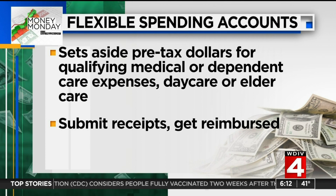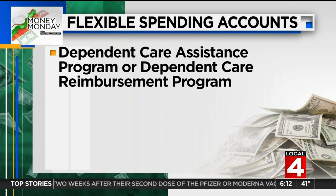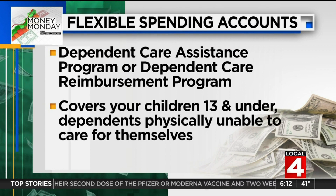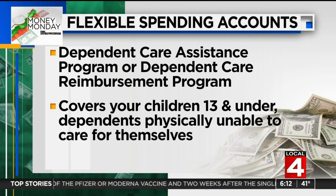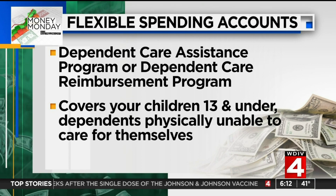First, this program goes by several different names — the dependent care assistance program or the dependent care reimbursement account. It covers children 13 and under, and/or dependents of any age who are physically unable to care for themselves, that you declare on your taxes.